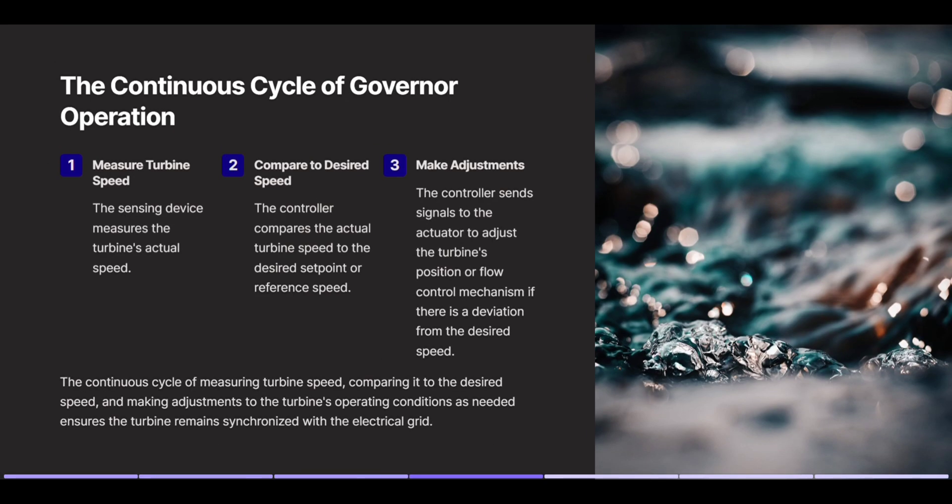The continuous cycle of governor operation. First, the sensing device measures the turbine's actual speed. Then the controller compares the actual turbine speed to the desired set point or reference speed. The controller sends signals to the actuator to adjust the turbine's position or flow control mechanism if there is a deviation from the desired speed. This continuous cycle of measuring turbine speed, comparing it to the desired speed, and making adjustments ensures the turbine remains synchronized with the electrical grid.